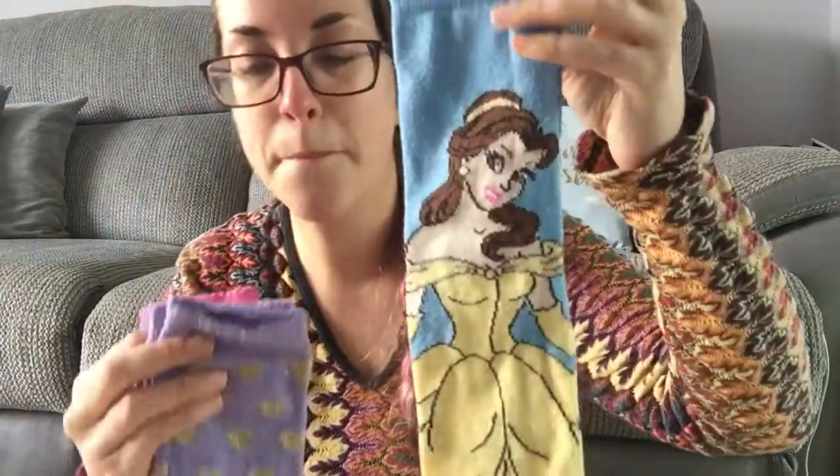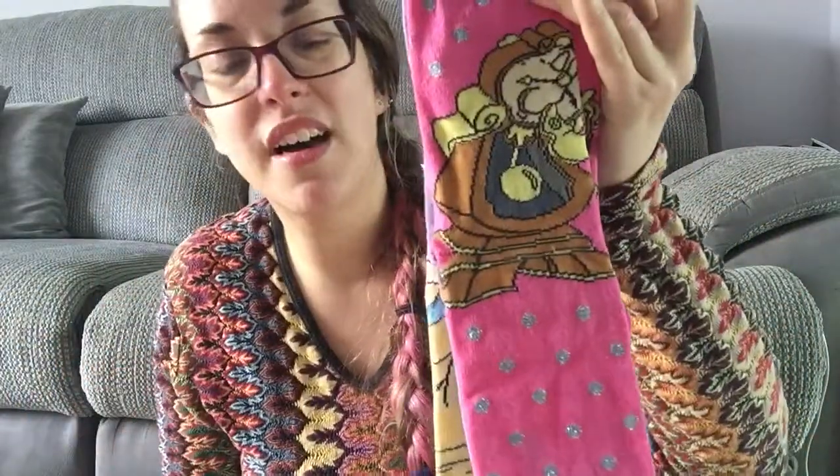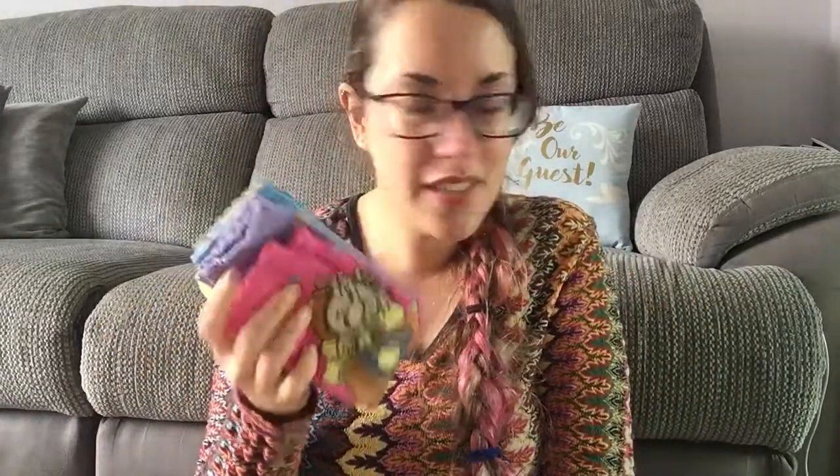My friend Suzanne got me — guess what — Beauty and the Beast! A pack of three socks with Belle, Lumiere, and Cogsworth, really cute. All my friends know not to get me stuff from Primark because I go there so much — I think these are from New Look. She also got me some fizzy Prosecco gummy sweets.